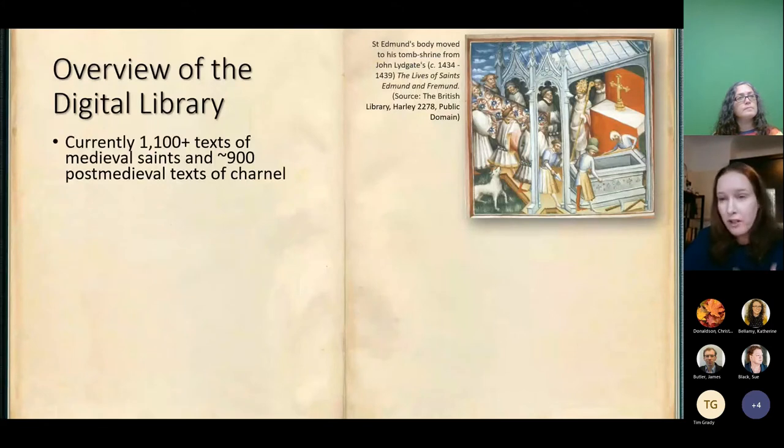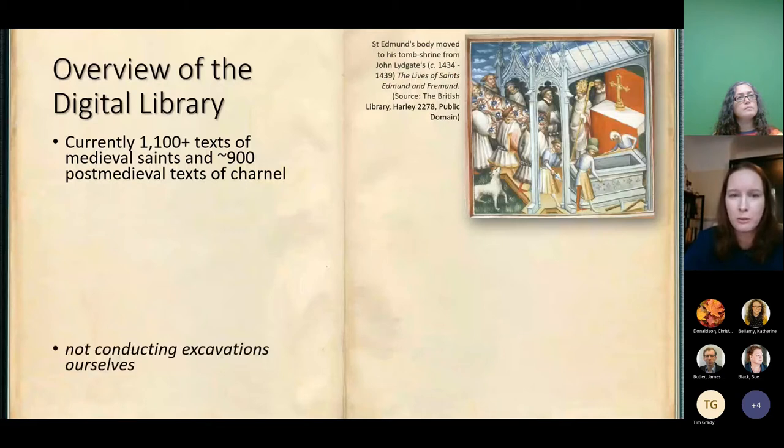The library currently has just over about 1,100 texts of medieval saints. Saints in the past were 'translated' — that's the phrase used — basically exhumed and moved elsewhere. So we have over a thousand examples of those and about 900 examples of post-medieval texts of charnel. Charnel is human remains that have been exhumed, normally from the average member of the parish — normally their skull, maybe some long bones, kept in what was called a charnel house. We're only two years in and have other areas still to look at.